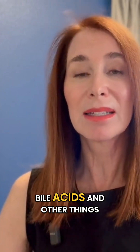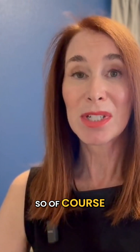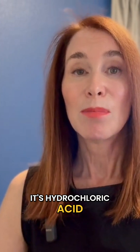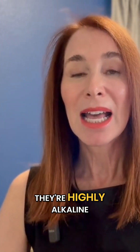Bile acids — bile is composed of cholesterol and bile acids and other things — but predominantly these bile acids, they're highly alkaline. Stomach acid is highly acidic, on the complete other end of the pH spectrum. Bile acids are highly alkaline, highly caustic.